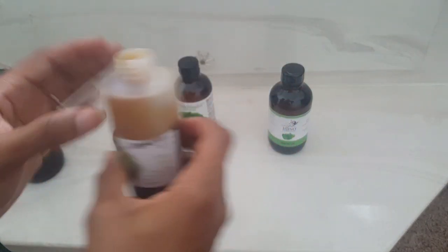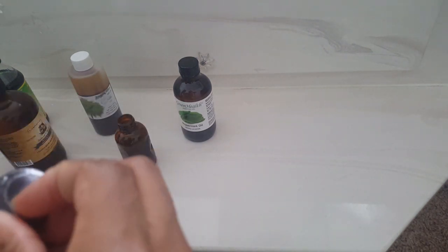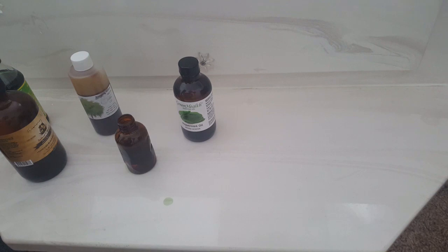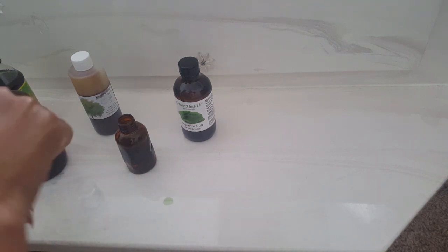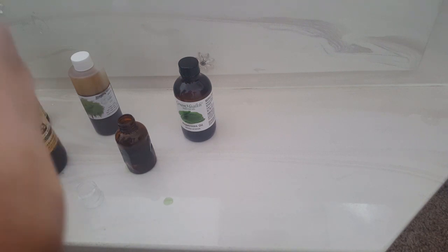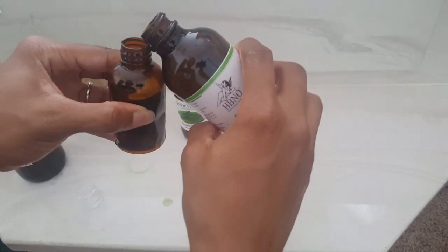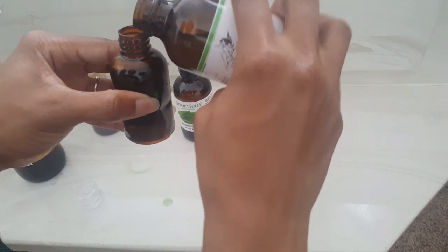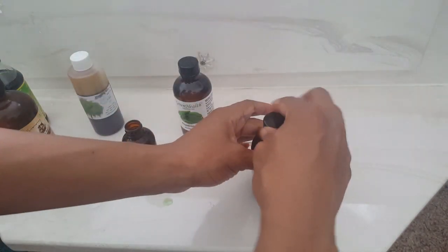Like I said, I'm eyeballing it. For the peppermint oil I'm not going to put that much in because I know peppermint oil is really strong — and that is the 100% pure. If you have a dropper it will probably be very helpful as far as transferring the oils.